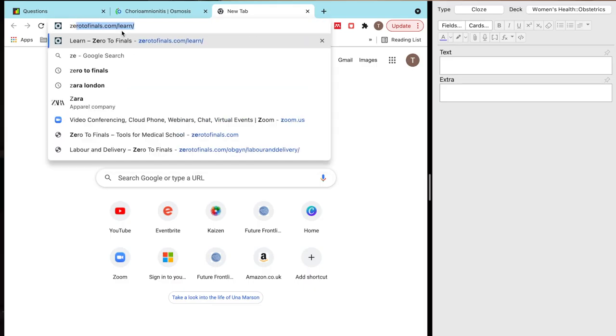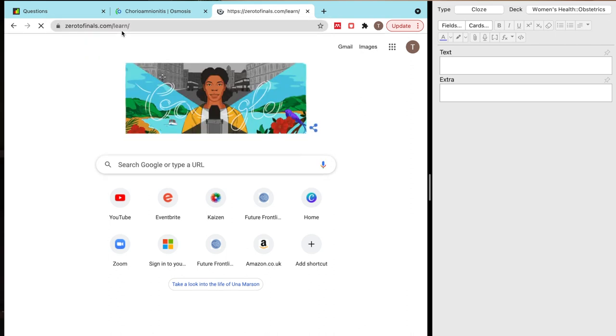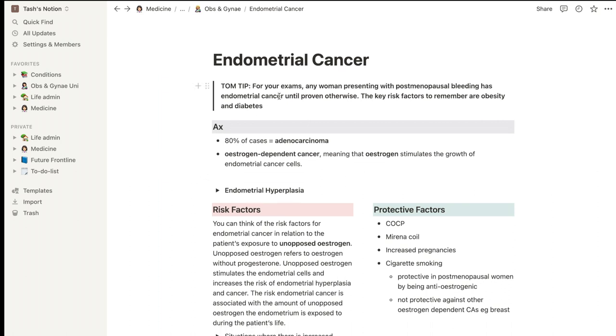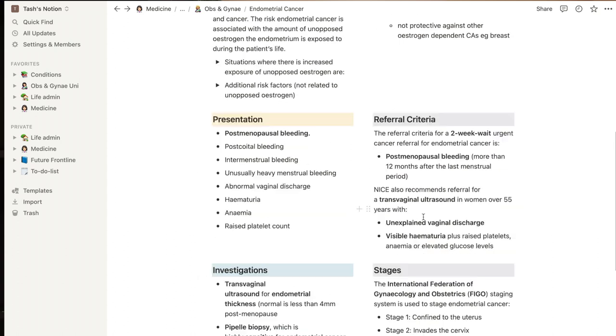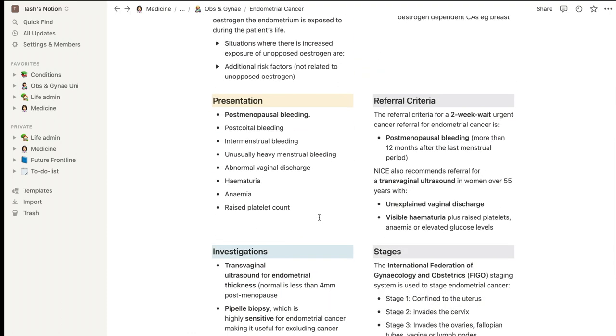I'm not just going to leave it at that, as that would be kind of pointless — literally just copying information from one place to the other. I'm going to delete bits and while I do this I'm going to be reviewing the information, taking out bits that maybe don't seem relevant or wouldn't come up in an exam, and highlighting things that look really important. I will often use Zero to Finals to make my notes. I'm really loving it for obs and gynae — it has a really good section. As you can see it's got really good obs and gynae notes. Here's one I did earlier — let's go to endometrial cancer for example.